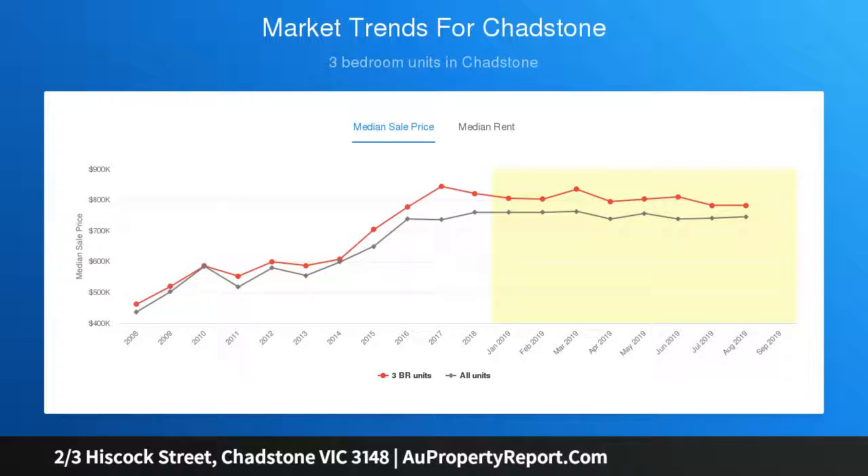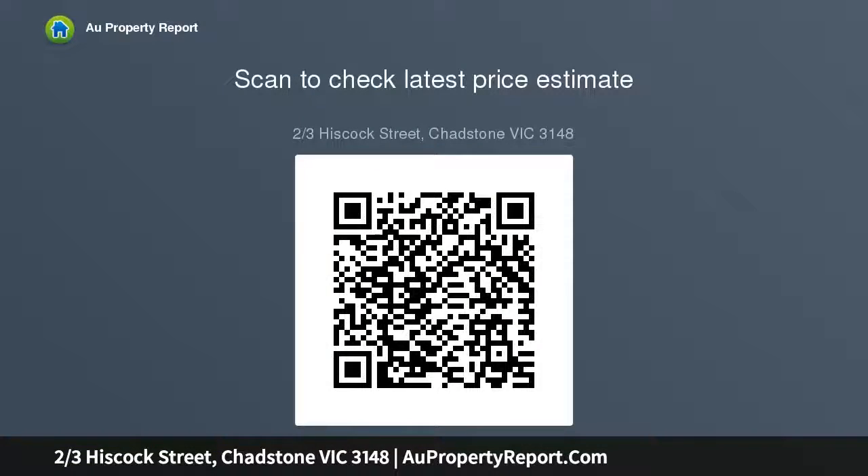In this thriving position near Chadstone Shopping Centre and freeway access, a gourmet cook's kitchen with Caesarstone waterfall benchtops and volumes of premium soft-close cabinetry is a wonderful space for home cooks and home entertainers, as open plan living flows easily.